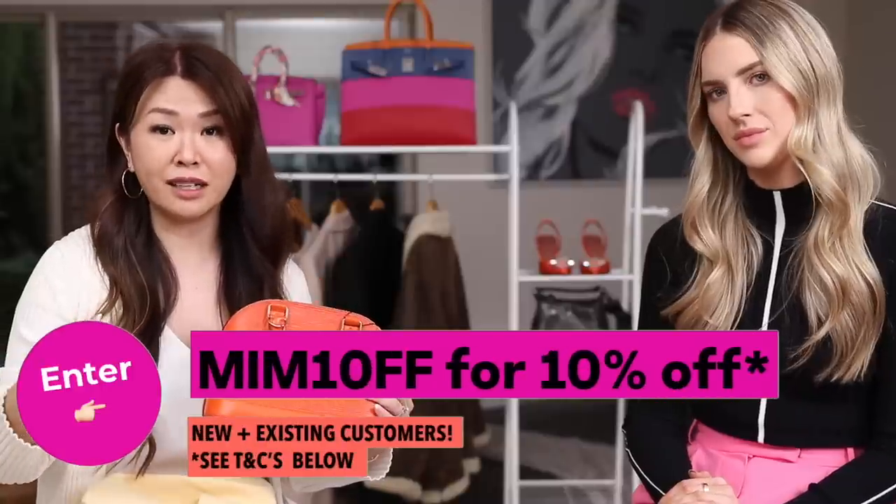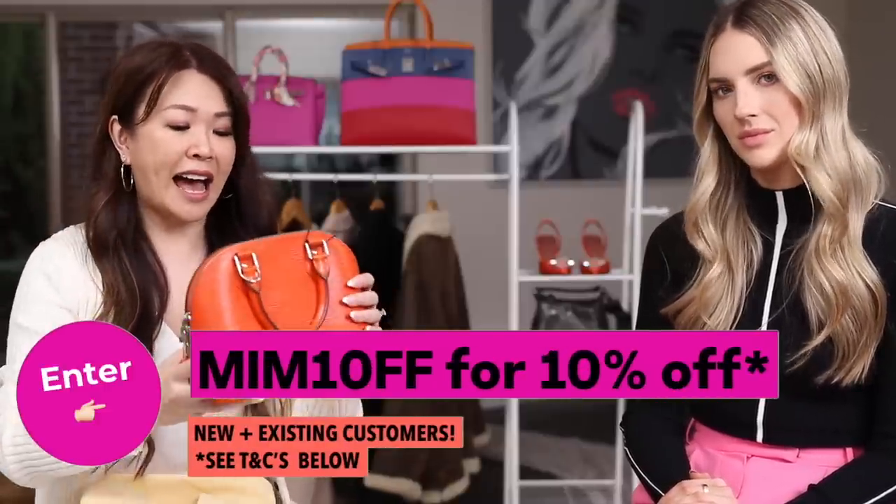I want to thank Farfetch for partnering with me on this video — I've been working with them for many years and closely with Astrid for the last couple of years. The concierge service is the best. I have a discount code: this time it's for both new and existing customers — 10% off, including pre-owned items like Chanel, LV, and Dior. I'll leave everything down below.